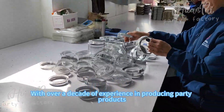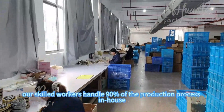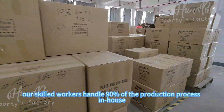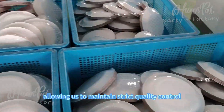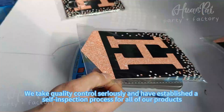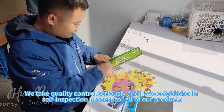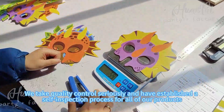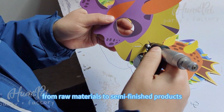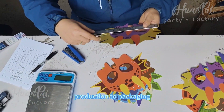With over a decade of experience and cutting-edge equipment, our skilled workers handle 99% of the production process in-house, allowing us to maintain strict quality control. We take quality control seriously and have established a strict inspection process for all of our products, from raw materials to semi-finished products, production to packaging.